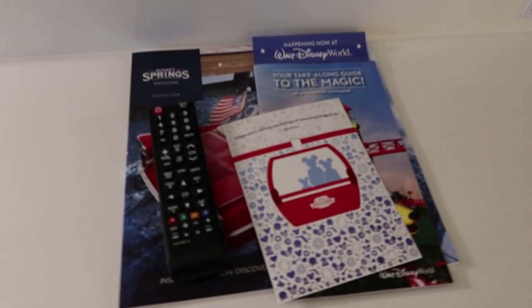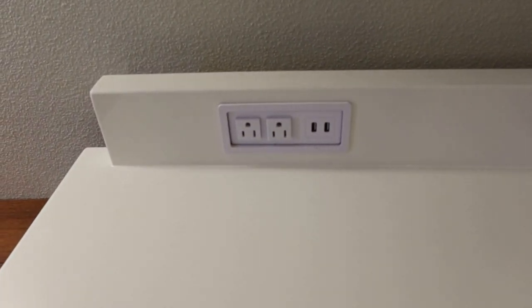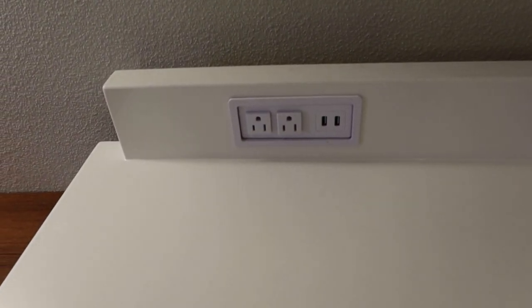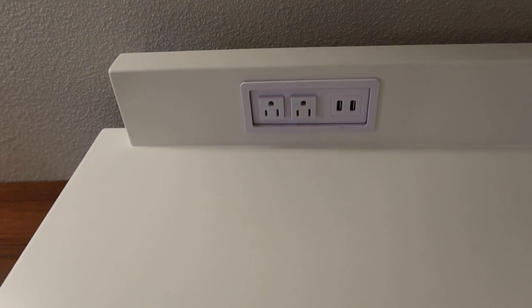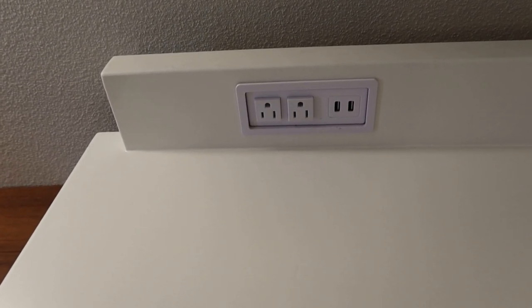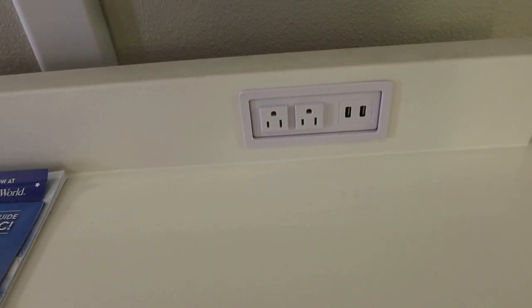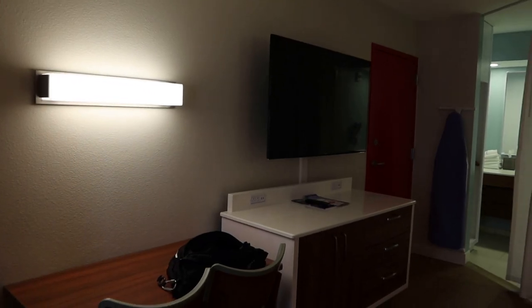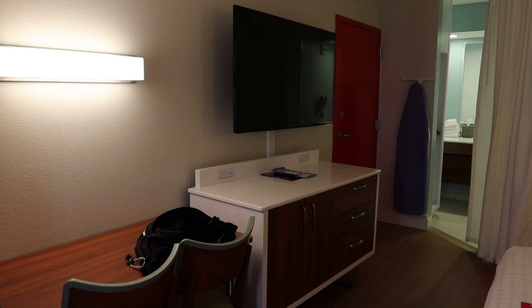Here's all your Disney literature and your remote control. This is awesome — check out all of the electrical outlets and USB outlets. They have two electrical standards there, two USB standards. And then on the other side under the TV, same thing. So the charging capabilities are very convenient.